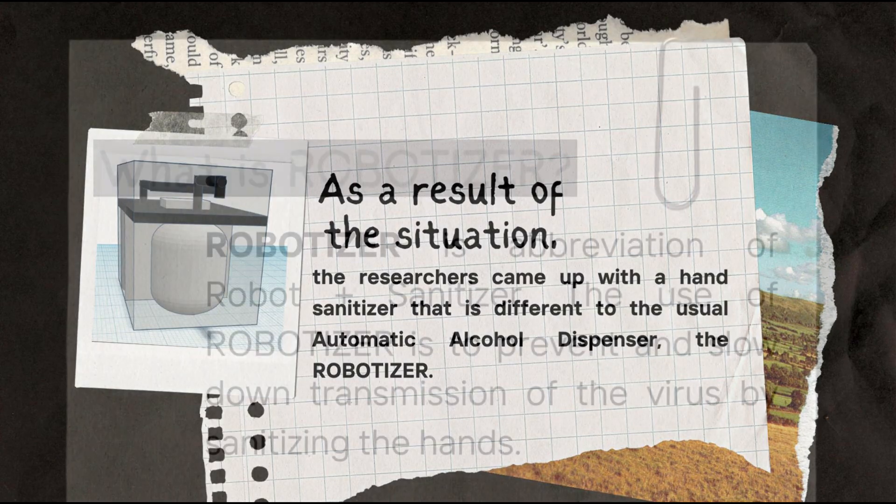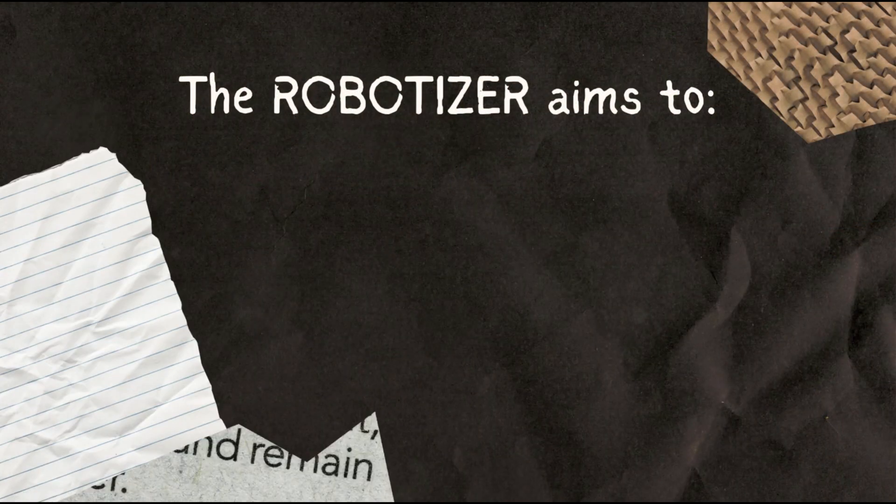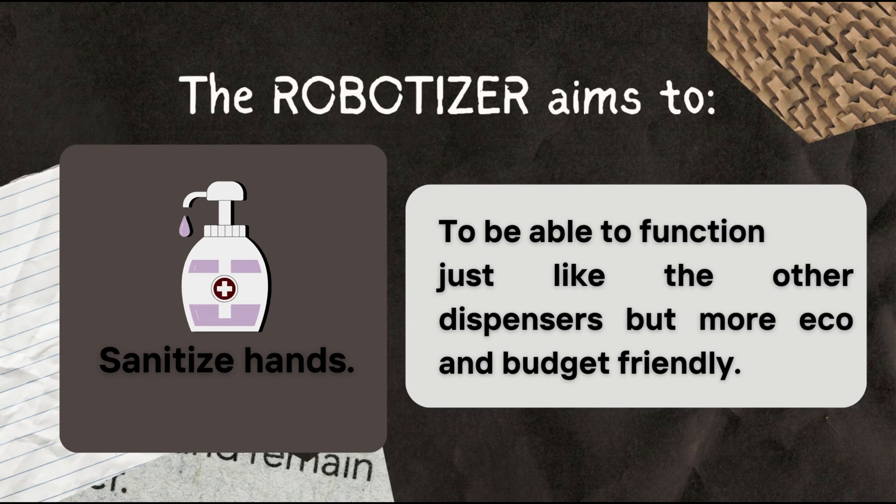The Robotizer. What is Robotizer? Robotizer is the abbreviation of robot plus sanitizer. The use of Robotizer is to prevent and slow down transmissions of the virus by sanitizing the hands. The Robotizer aims to sanitize hands, and also aims to function just like other dispensers, but more eco and budget-friendly.